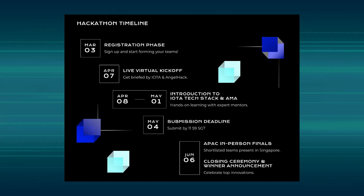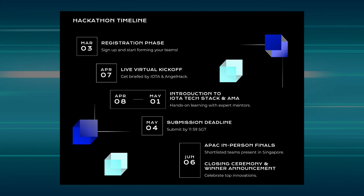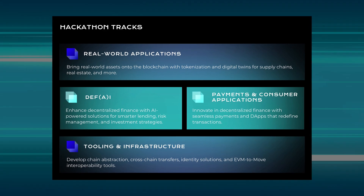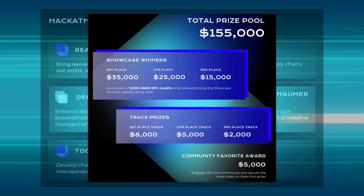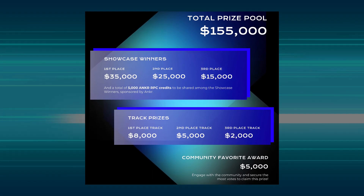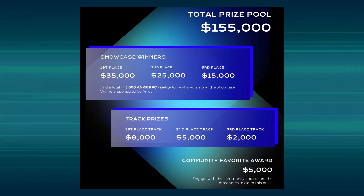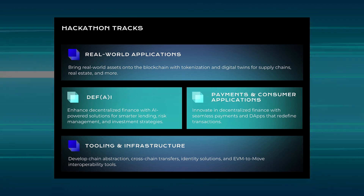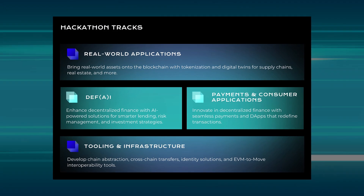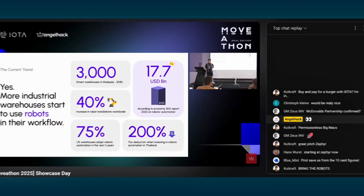Moveathon was IOTA's hackathon and it kicked off in April and ended in May. The hackathon was focused on the builder community in Southeast Asia but was still open to international participants. The hackathon had four tracks, each a different area of focus, with each track winner receiving an eight thousand dollar reward. Entrants who placed second and third in each track also won prize money.